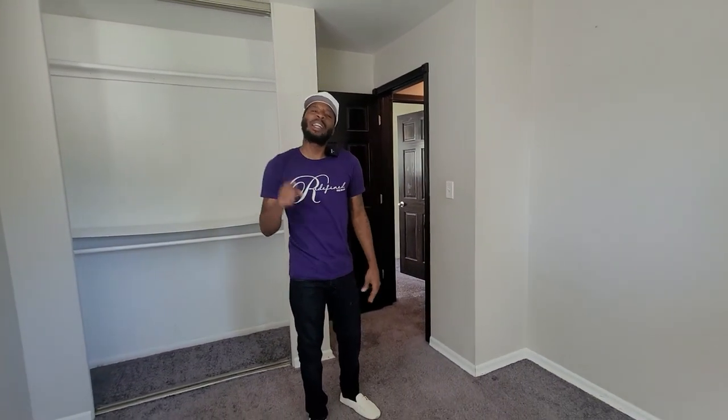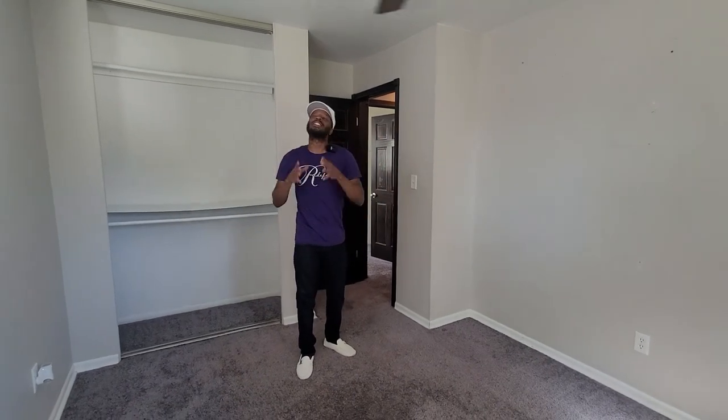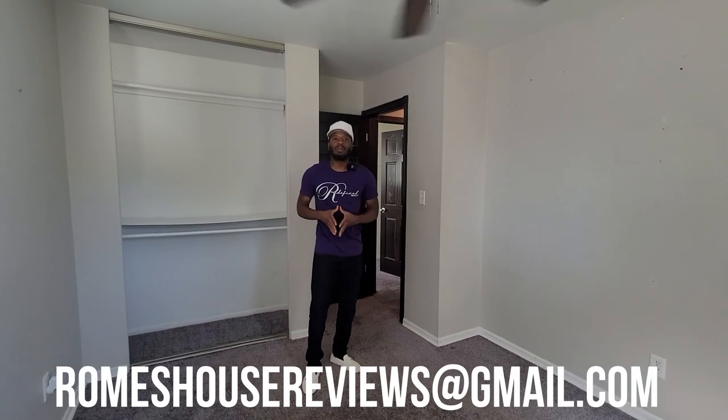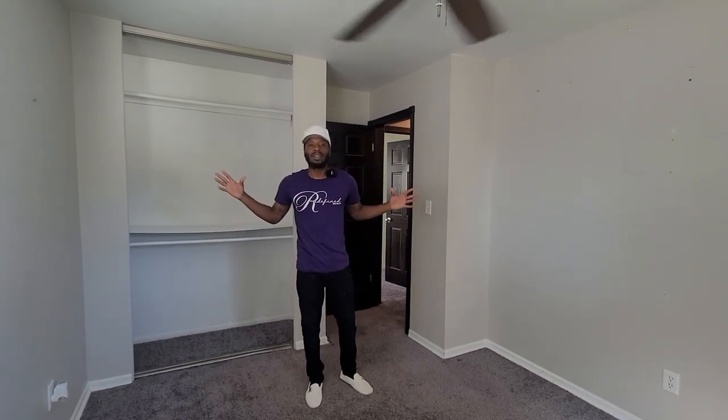We're in Winthrop Harbor, Illinois. This is a beautiful three bedroom, one and a half bathroom for only $200,000. For anyone looking to buy or sell any property, you can always email me at roamshousereviews@gmail.com. Hope you guys enjoyed the video, and don't forget — smash that subscribe button. It's Realtor Rome, and I'm gone.